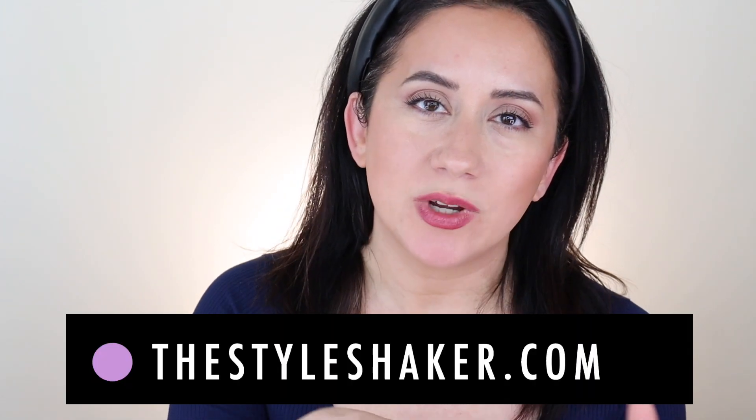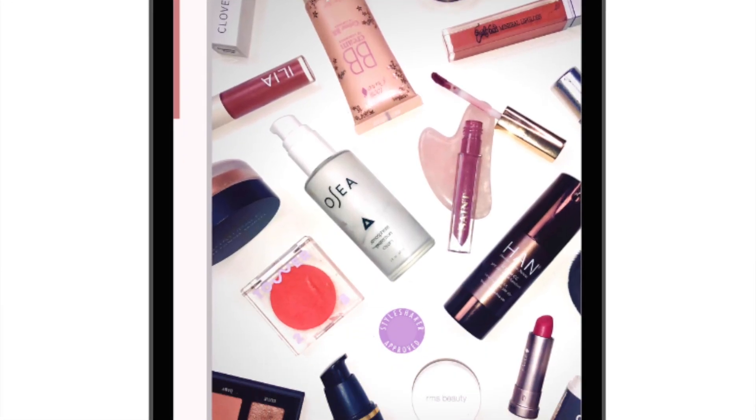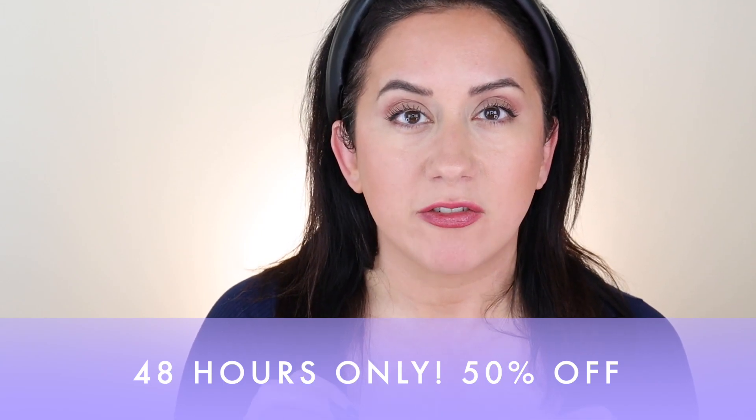Hey everybody, welcome back to the channel! I'm Brit, creator of the Style Shaker, your guide to greener, cleaner beauty, skincare, and beyond. I try things out for you so you know what to buy and more importantly what not to buy. I have a new guide launching — the second volume of Brit's Picks Guide, with 40-plus updates. There's a promotion going on right now, half off for 48 hours. It launched on the 25th, so jump on it! I'm pulling a few favorites from each category, so let's dive in.